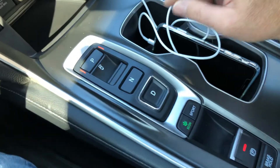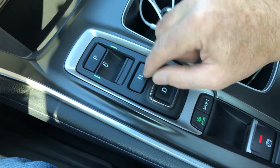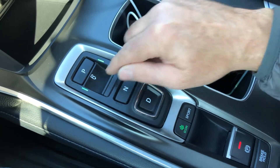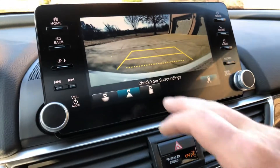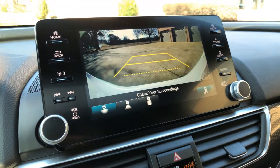Let's go ahead and look at the backup camera and the shifting. The gear selector is really neat. Here's reverse, neutral, drive, and park. When you put it in reverse you get the backup camera with a wide-angle overhead view.